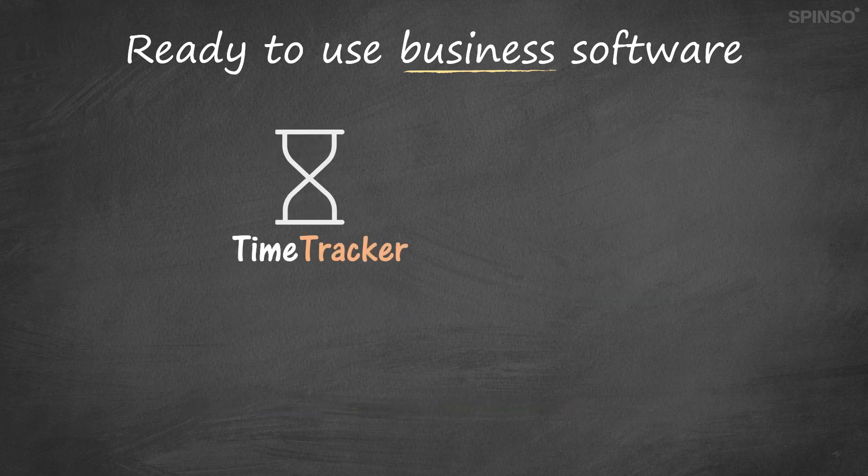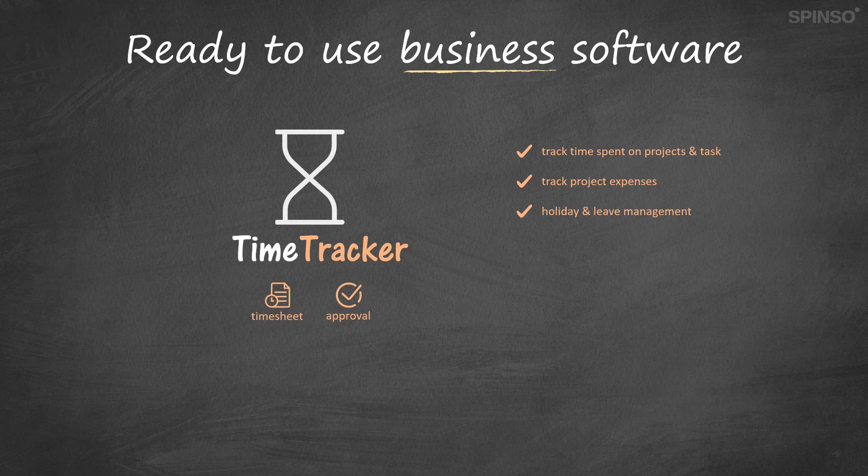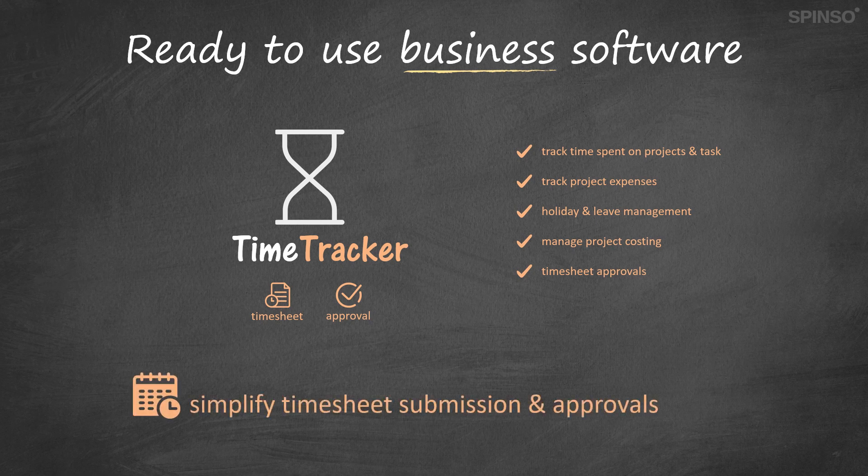With Time Tracker, a project timesheet software, you can centralize and automate timesheet management to improve productivity. With Time Tracker you can easily manage timesheets and track time spent on various projects and tasks. You can also track project expenses, manage holidays and leaves, track project cost, timesheet approvals and more. Time Tracker has all the essential features to simplify your timesheet submission and approvals.